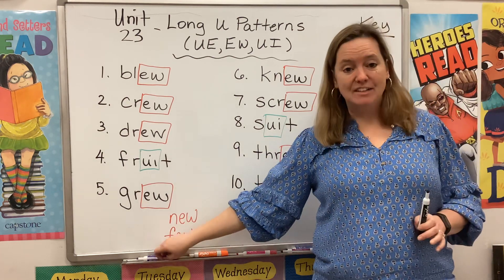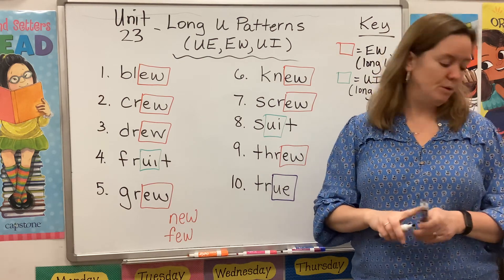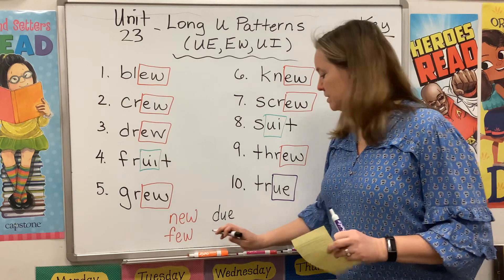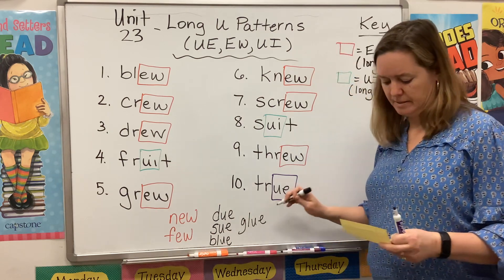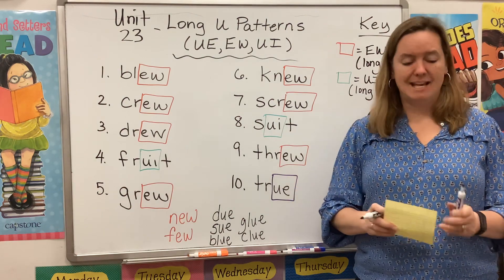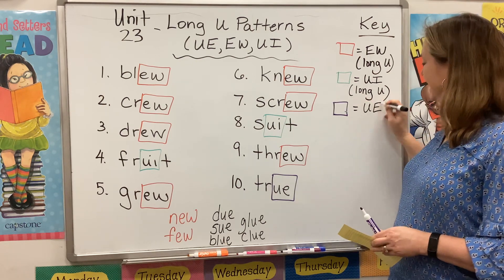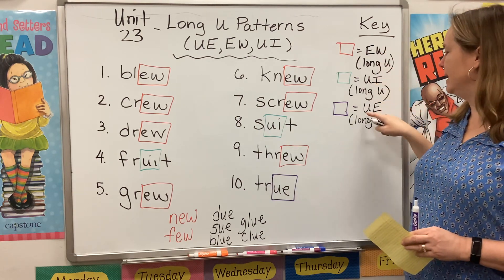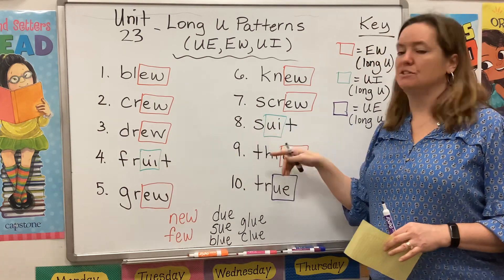Our third and final pattern is the UE pattern. This week we only see it in the word true, but you've seen it before in words like due, sue, blue the color, glue, and clue. So it's a pretty common pattern. Notice it always hangs out at the end of a word. When you see that UE chunk, it is also going to make a long U sound. So three U patterns: EW, UI, and UE. EW and UE show up at the end of a word. UI is always tucked into the middle of a word.